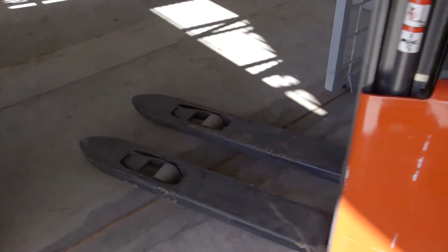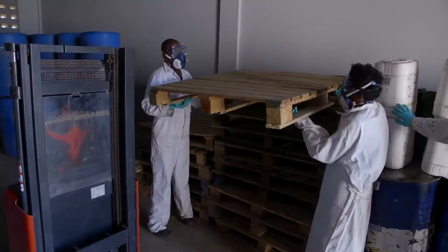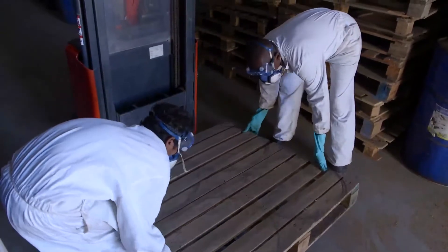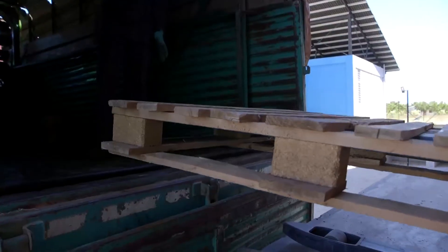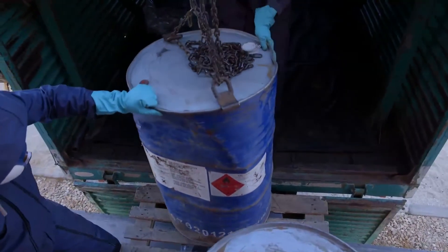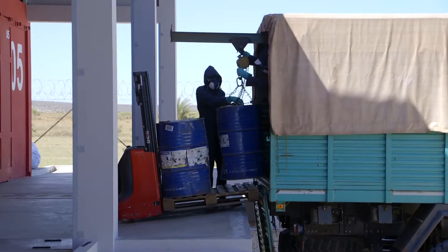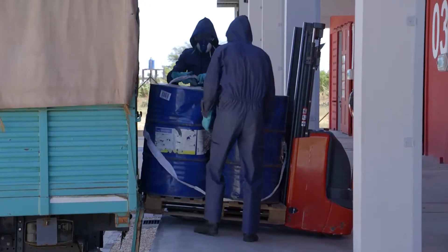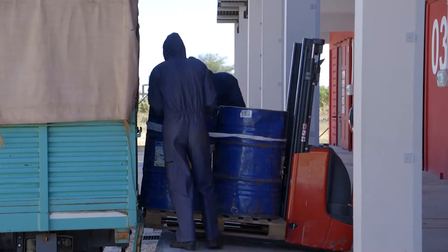For 200-litre drums, it is generally recommended to use an electric forklift. The drums are put on wooden pallets that serve as a support for both transport and storage. A pallet can hold a maximum of four 200-litre drums. It is strictly forbidden to load or unload pallets by rolling the drums. The drums must be handled in a vertical position and transferred to the pallets without ever touching the ground. Once on the pallet or in the truck, they must be tied together to reduce the risk of fall.